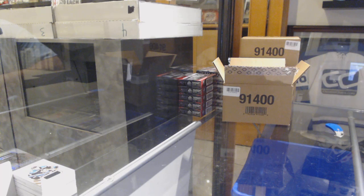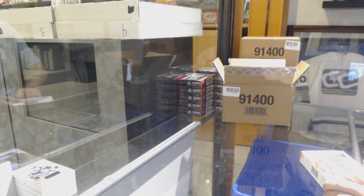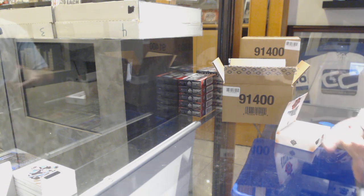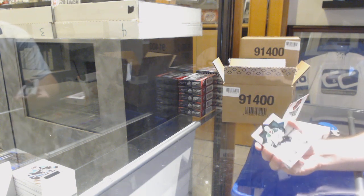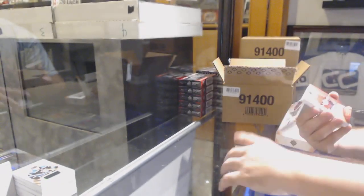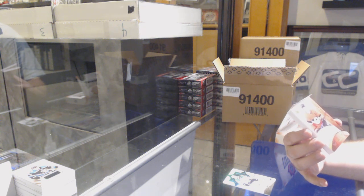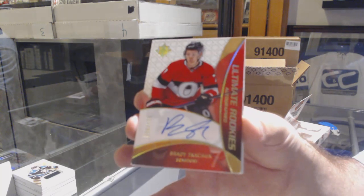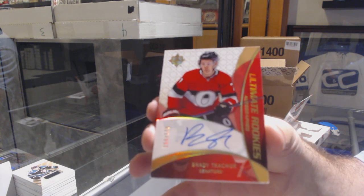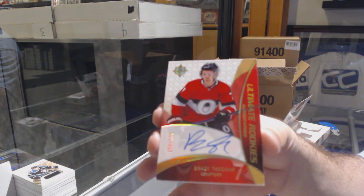For the Anaheim Ducks, a 399 rookie jersey of Isaac Lundestrom. How was everyone's day by the way? Nice little holiday for everyone — hope everyone had a nice relaxing day. For the Dallas Stars, here's a 149 — the guy who's following me — Jamie Benn. For the Ottawa Senators, number two, 175 ultimate rookie retro auto: Brady Tkachuk.